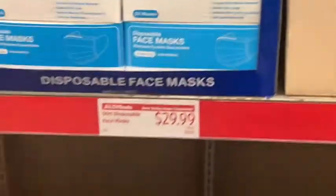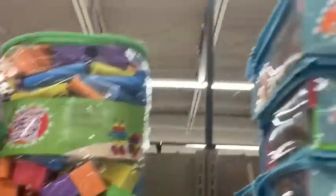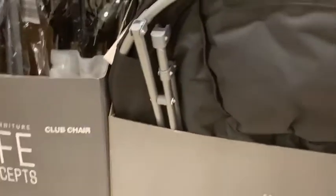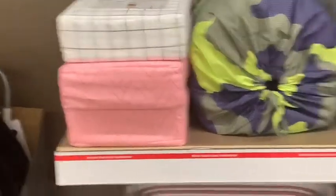They have silicone bakeware, face masks — thirty dollars for face masks. That hair stuff was there a week or two ago in Memphis. All kinds of socks, back to school stuff, toys, more toys, novelty lamps that everyone has been hauling. And there are bed bodies — I got my daughter a unicorn one. They still have those.